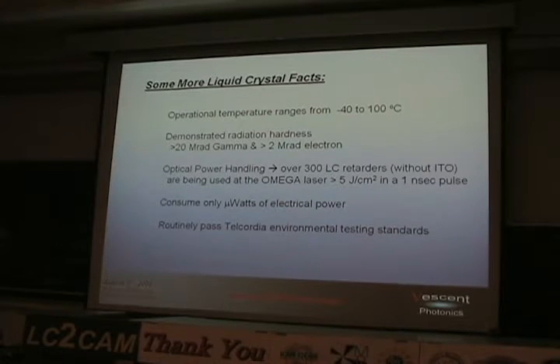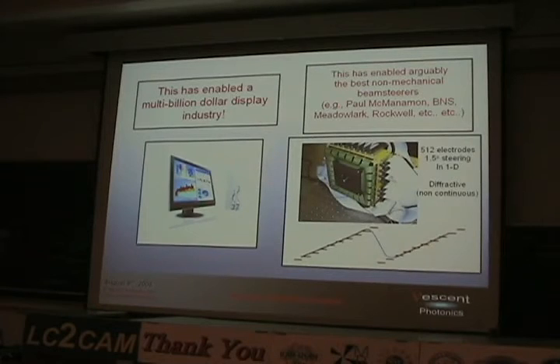More liquid crystal facts: standard dramatic off-axis rate, temperature range minus 40 to 100 degrees C. They still work at the low end, just slower. Demonstrated radiation hardness — there was a study by Air Force Research Labs where acoustic modulators were failing under radiation and were replaced with liquid crystals because they were more rad-hard. Optical power handling: at the Omega facility at Rochester, they're handling greater than 5 joules per square centimeter with one-nanosecond pulses. They consume only microwatts of electrical power and routinely pass telecom standards. This has enabled non-mechanical beam steers from groups at Northrop, Rockwell, and Wright-Patterson Air Force Base using tunable diffraction gratients or optical phase gradients.